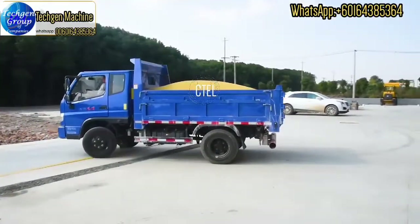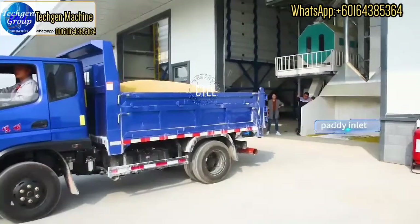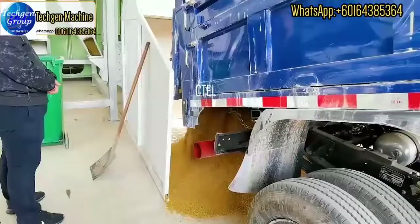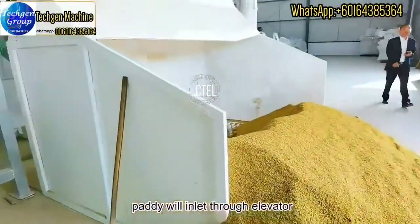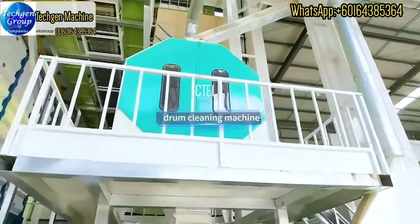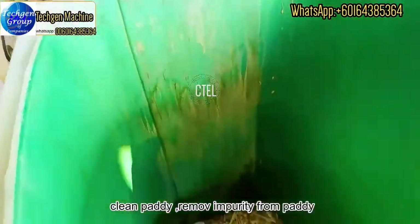Then the paddy will directly go to the inlet. Paddy will go through here, go to the elevator, and then go to the drum cleaner machine, which can clean paddy and remove impurity from paddy.